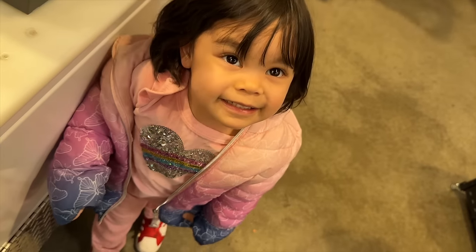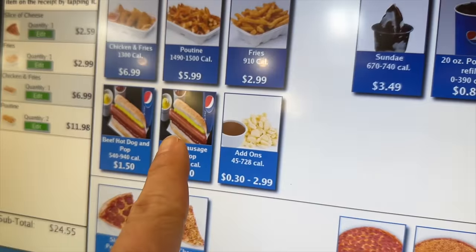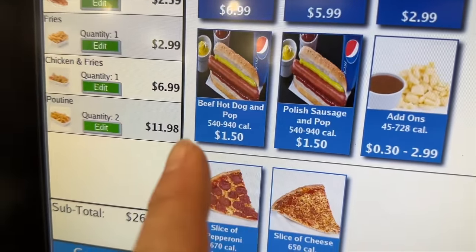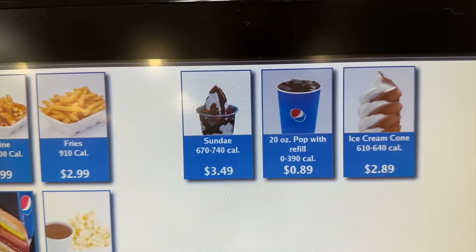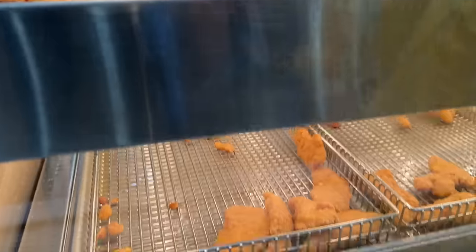You want soda? You know what, might as well get a hot dog. Oh wait, they got Polish dogs here — Polish dog and beef hot dog. We're gonna get Polish, and then we'll get three drinks for you girls. Just like our Costco they got the cheese and pepperoni but look at this.